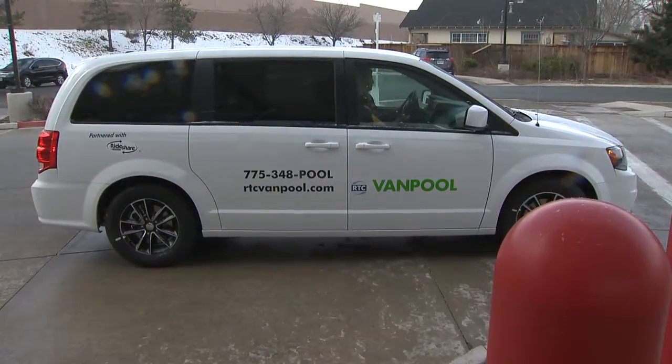And are these vanpools popular? Oh yes, they are. Vanpools are popular here and all over the U.S. We have over 130 vanpools rolling now, and we're adding more vanpools every single month.